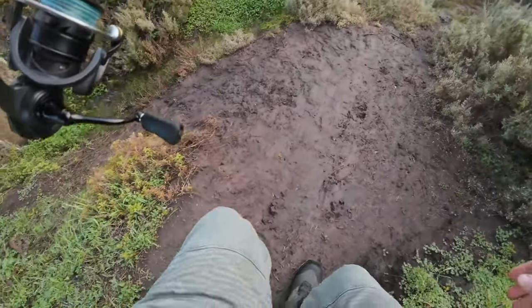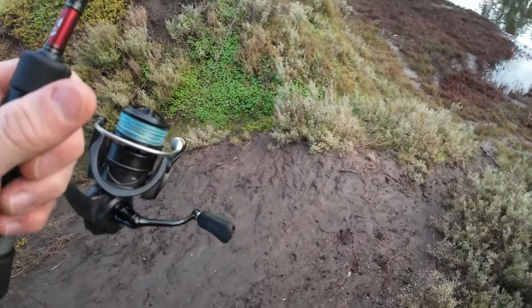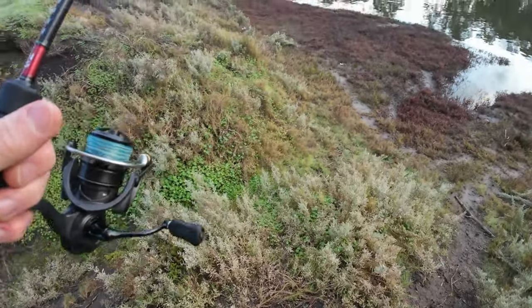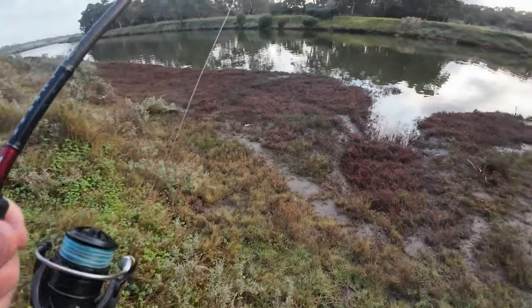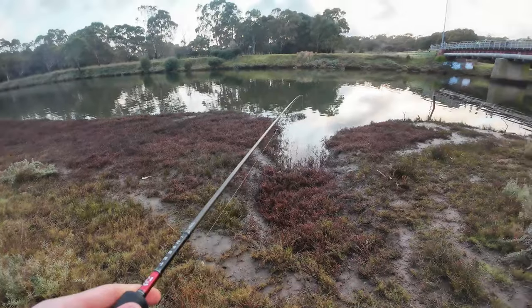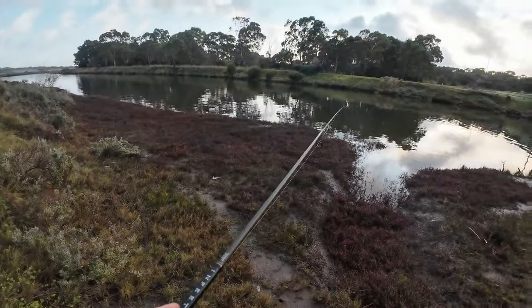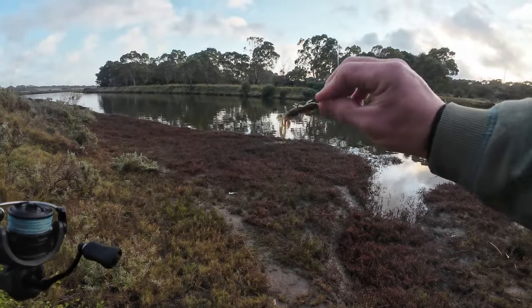Hopefully I can get down there without slipping. Whoa — that black stuff is not very good to be walking on. The last time I came here in the summertime, you would have seen I caught one right here by the drain. So that's where I'm going to pick my first one. Starting off with a Risky Critter in the Bait Junkie range.